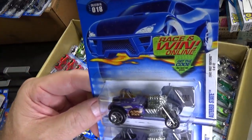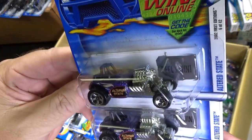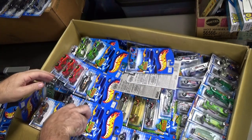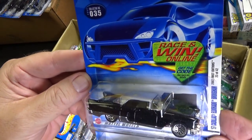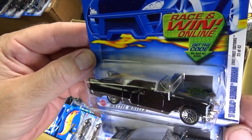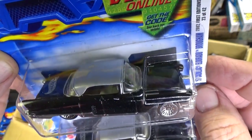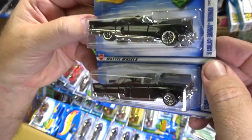Here you have Altered State — First Edition, new model. Cadillac — 57 Cadillac Eldorado Brougham. Two-tone. Lace wheels.